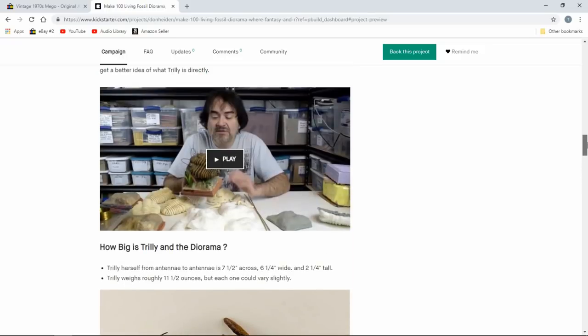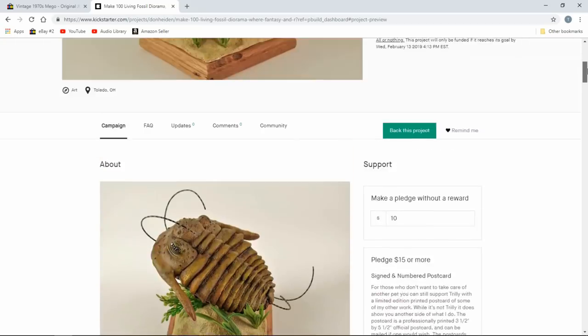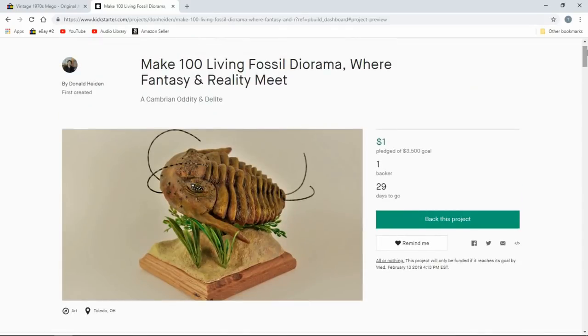I've thrown some other options in here too, so if people don't really want the main item, they can still support it in many ways. But this is my Kickstarter for Truly the Trilobite — just an eye-opener for some people. Something I wouldn't have done even five years ago, thinking I'd just be wasting my time. As of right now, I do have two confirmed sales, so I know I will at least get all of my money back on the supplies it took to make this.